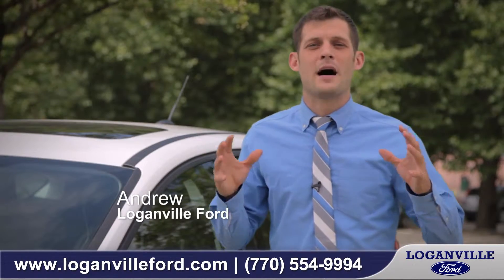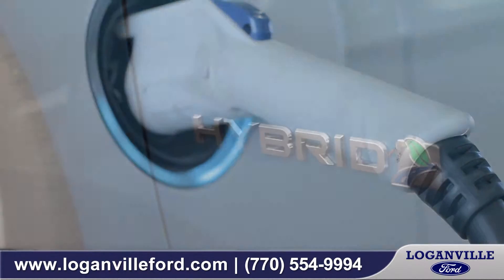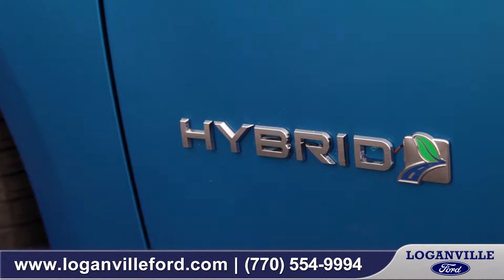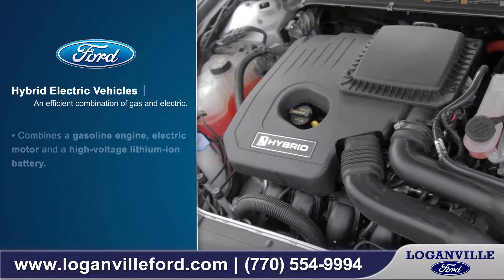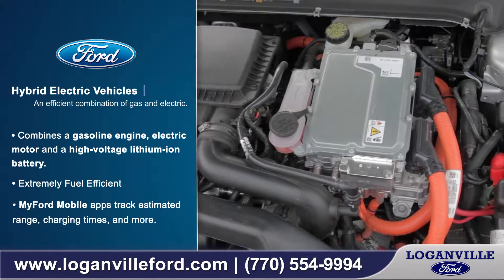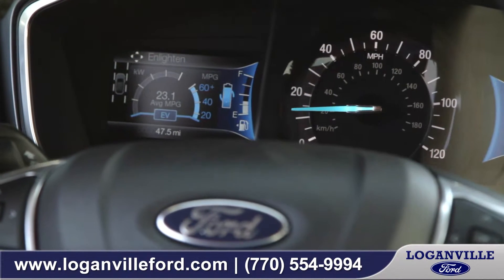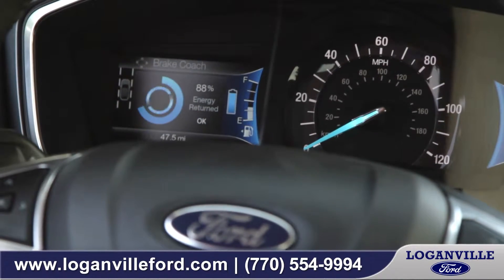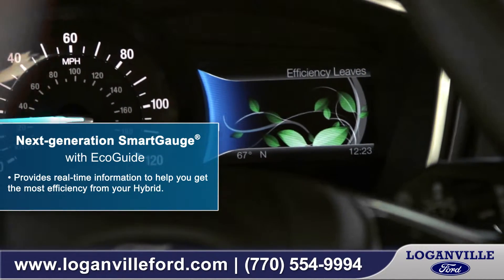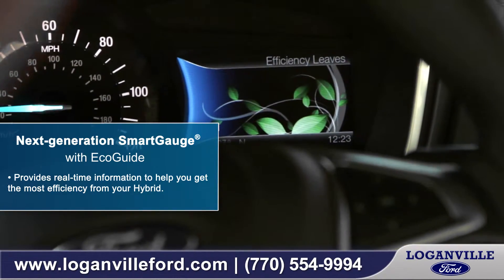Ford's engineers have always been miles in front of the other manufacturers when it comes to developing and manufacturing hybrid technology that you can count on. These new lithium-ion batteries are smaller, more powerful, they deliver more performance, better gas mileage, and smart technology like this really helps you understand how to maintain better miles per gallon on your drive, but also makes that interaction entertaining and something that's easier to involve in your daily life.